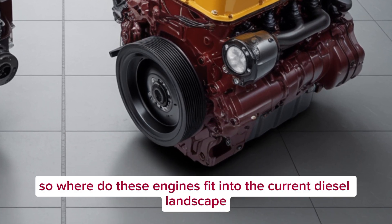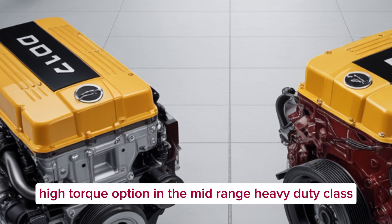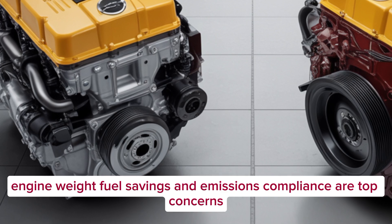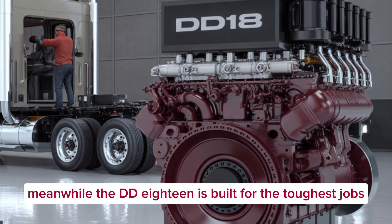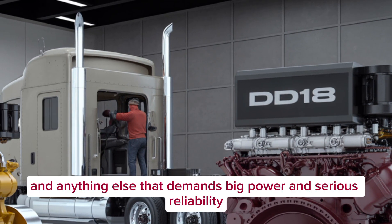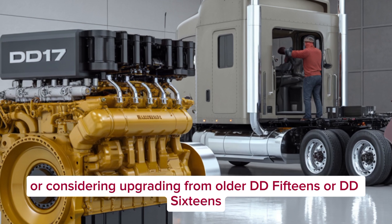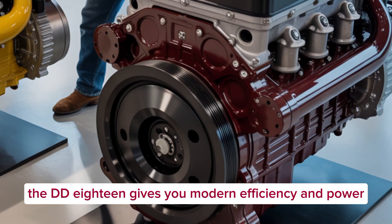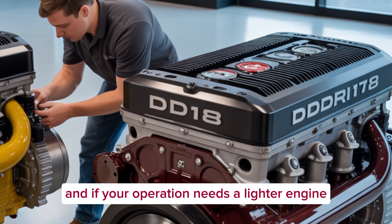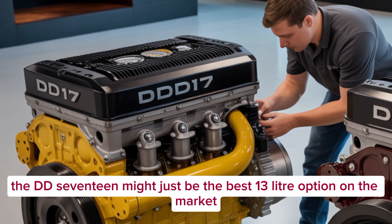So where do these engines fit into the current diesel landscape? The DD-17 gives fleets a high-efficiency, high-torque option in the mid-range heavy-duty class — ideal for regional haul, tanker, bulk delivery, or municipal fleets where engine weight, fuel savings, and emissions compliance are top concerns. Meanwhile, the DD-18 is built for the toughest jobs: long-haul trucking, heavy payloads, mountainous terrain, and anything else that demands big power and serious reliability. If you're running a mixed fleet or considering upgrading from older DD-15s or DD-16s, the DD-18 gives you modern efficiency without sacrificing legacy Detroit reliability. And if your operation needs a lighter engine with smart fuel use and digital integration, the DD-17 might just be the best 13-liter option on the market in 2026.